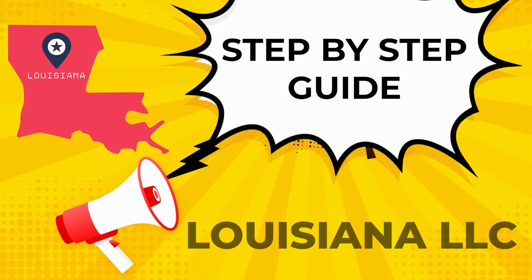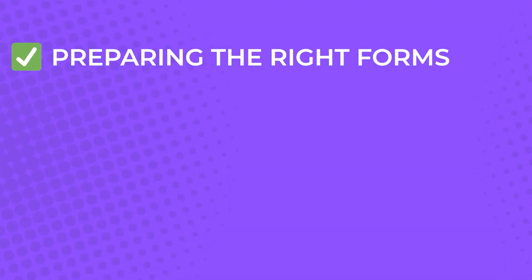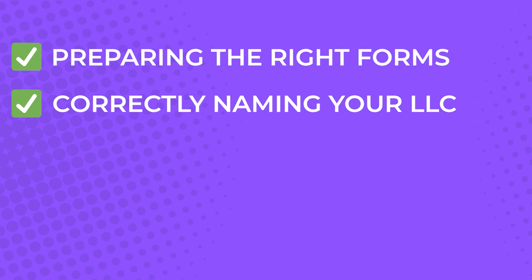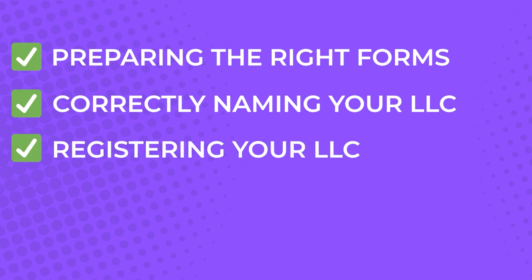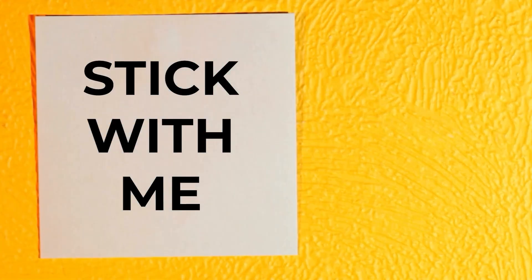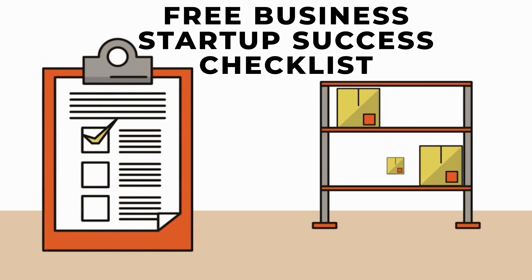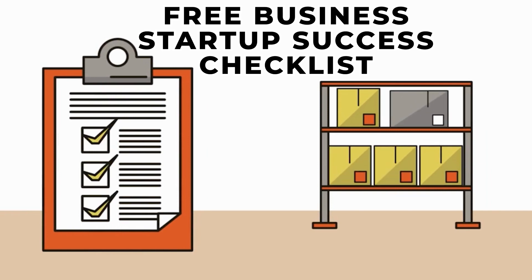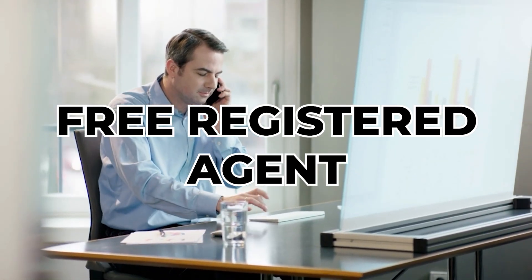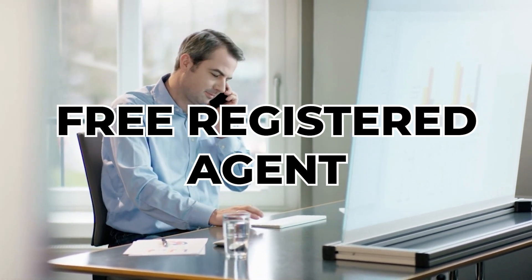Are you ready to start a new business in Louisiana but don't know where to start? Don't worry, it's easy. I will give you a step-by-step guide to registering an LLC in Louisiana, which will include preparing the right forms, correctly naming your LLC, registering your LLC, and other crucial details involved in the whole process. Make sure you stick with me until the end, and I will give you access to my free business startup success checklist. Part of this complete guide will reveal my trustworthy registered agent who will help set up your LLC for free and save you time and money.